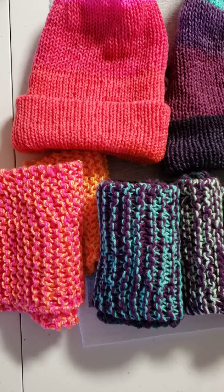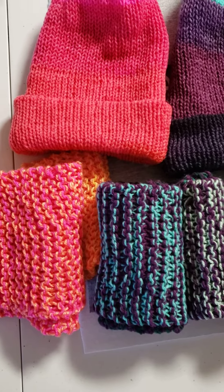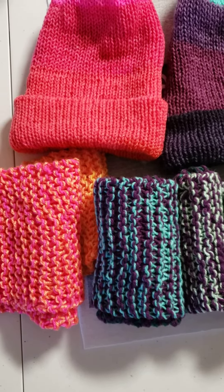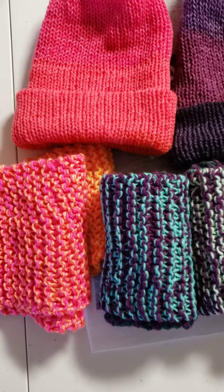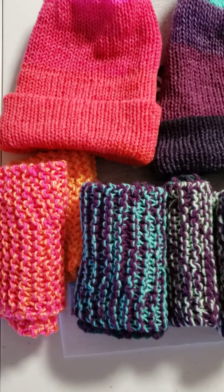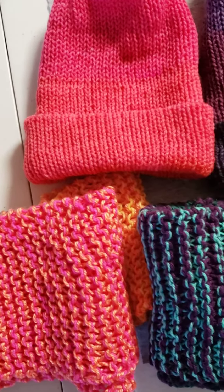I have hat and scarf sets here. And I also want to correct that I made a mistake when I issued the request. It has to be a hat and a neck wrap, but then you can throw in gloves or mittens if you want. But it needs to be something for the head and something for the neck.